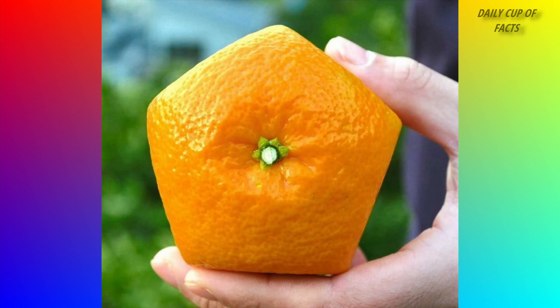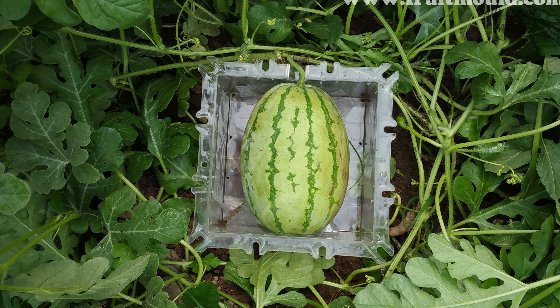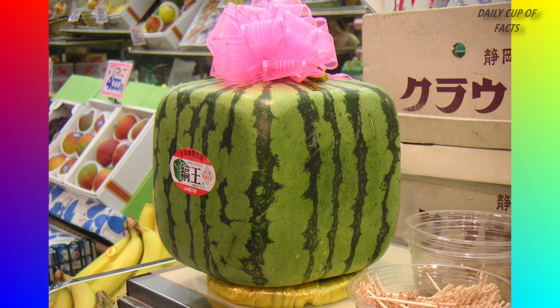Watermelons in Japan are grown in unique shapes. Farmers use square containers to grow them into these shapes. This shape is more expensive because it is used for decoration.